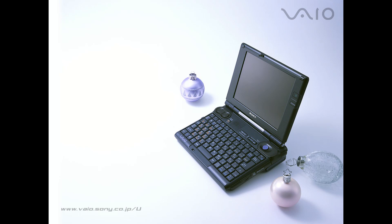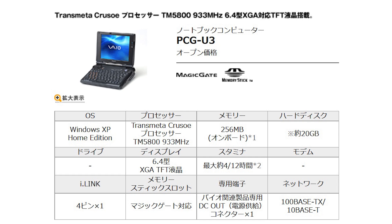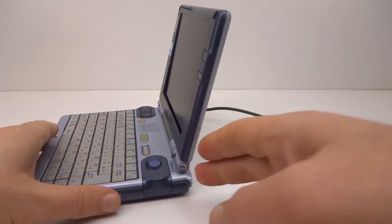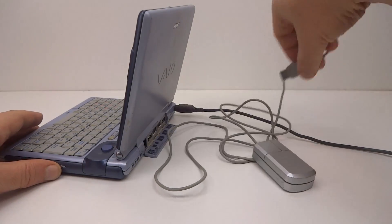Interestingly, there was no U2 model number between the U1 and the U3. The U3 had 384 megabytes of RAM, up from 256 in the U1, and a slightly faster 933 megahertz version of the Transmeta Crusoe CPU. Transmeta made the Crusoe to directly compete with the market-leading Intel Pentium, and the method they used was an extraordinary design.